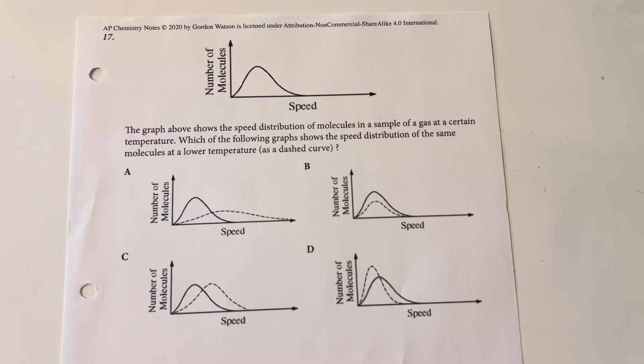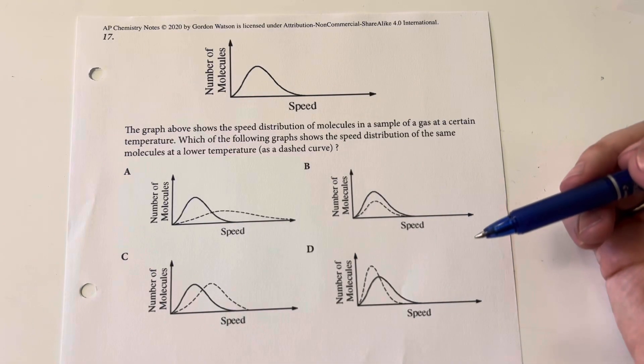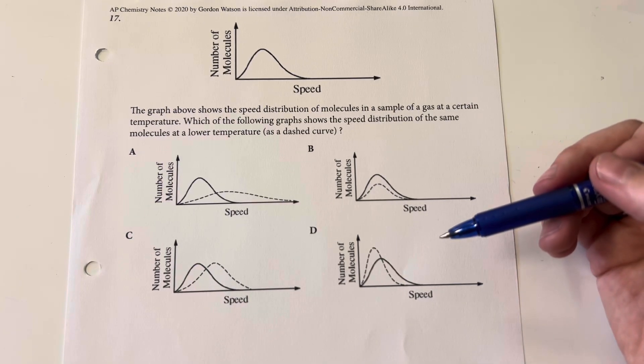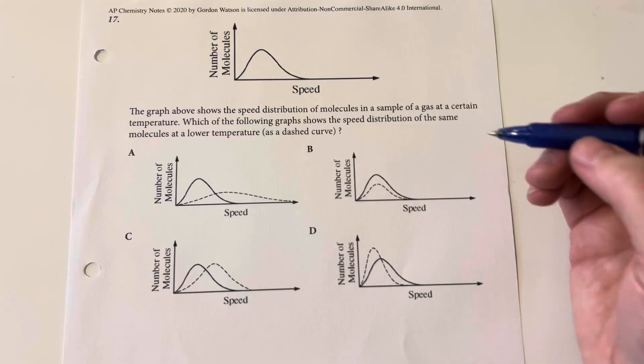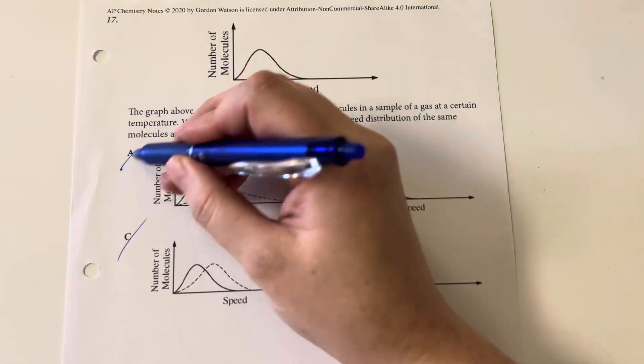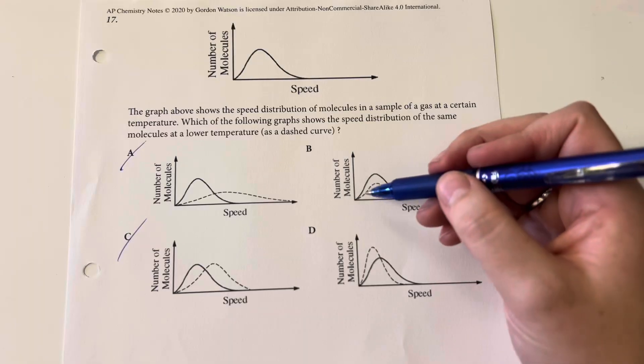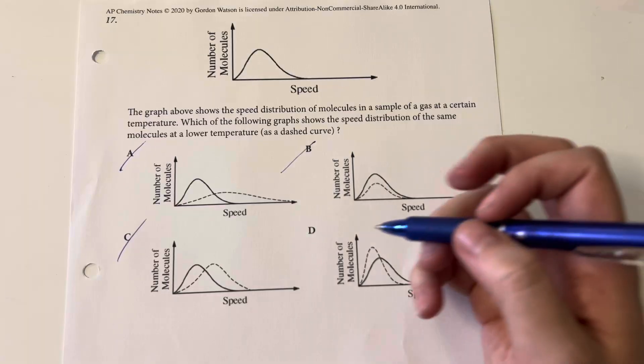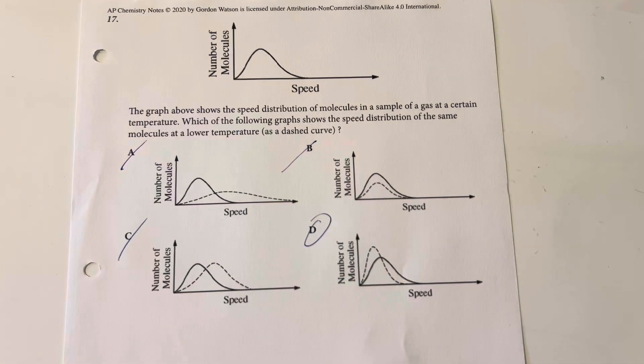The graph shows the speed distributions of molecules in a sample of gas at a certain temperature. Which graph shows the speed distribution of the same molecules at a lower temperature as a dashed curve? Lower temperature means overall speed decreases because kinetic energy is decreased, so I should see a shift to the left. Anything not shifted to the left is eliminated. I am keeping the same sample, so the number of molecules should be the same. D is my only valid option.